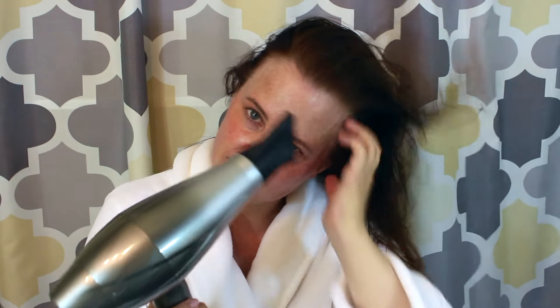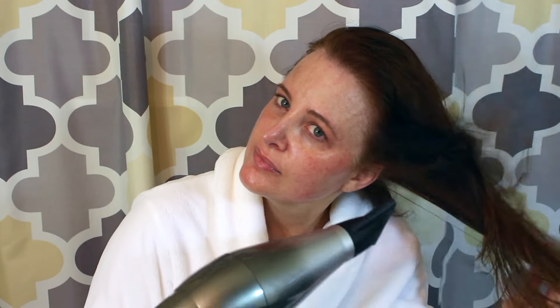To style my hair today I'm using Kerastase Elixir Ultime. I take a small amount and work it through my hair, then comb it out to distribute the product evenly. Now it's time to dry my hair — first I rough dry it to get the moisture out without damaging it, then I dry my hair straight with a paddle brush.